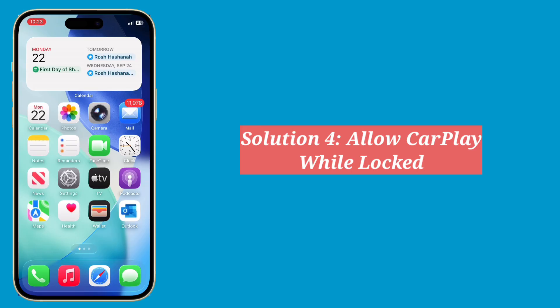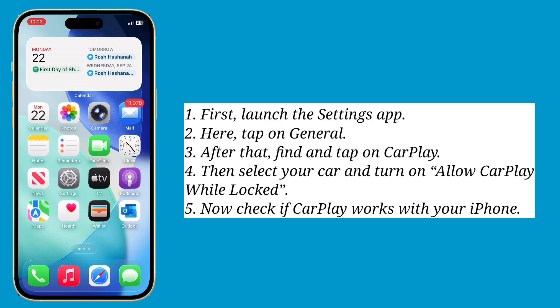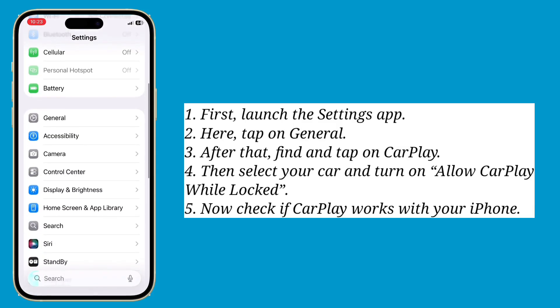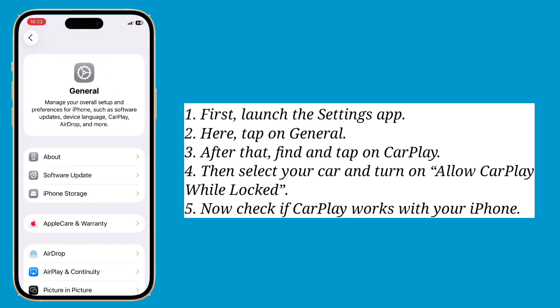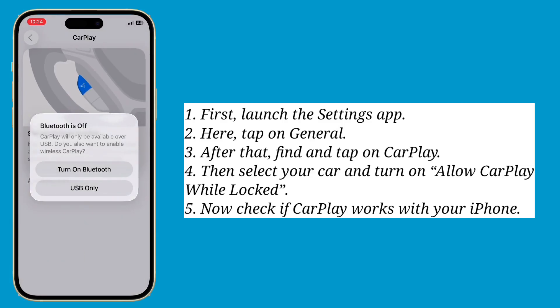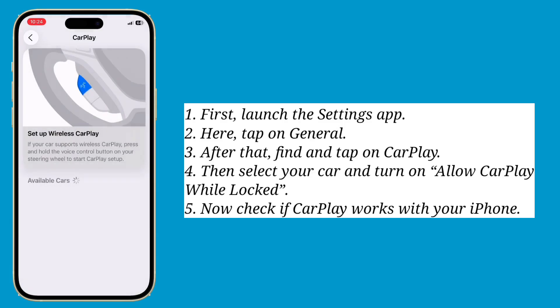Fourth solution is allow CarPlay while locked. First launch the Settings app, then tap on General. After that, find and tap on CarPlay, then select your car and turn on Allow CarPlay While Locked. Now check if CarPlay works with your iPhone.